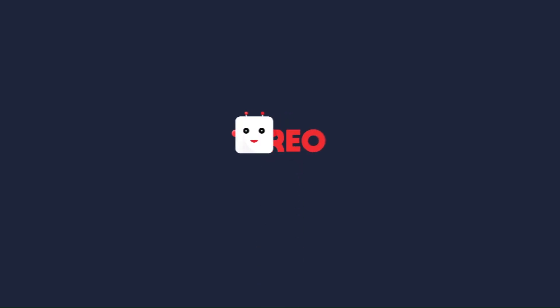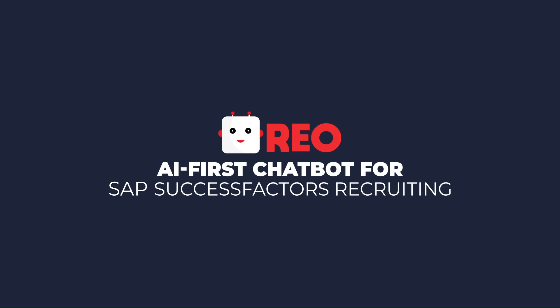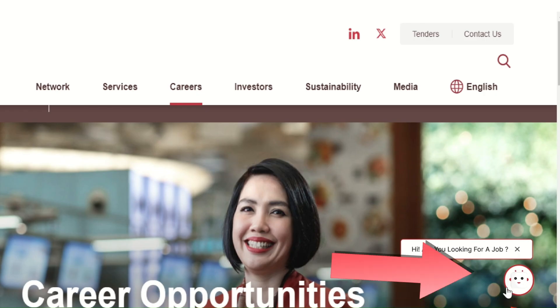RIO is an AI-driven prescreening chatbot designed to lighten the load for both the candidates and recruiters. Let's start off from the candidate's point of view. As you can see, RIO appears as a chatbot within the organization's career page.